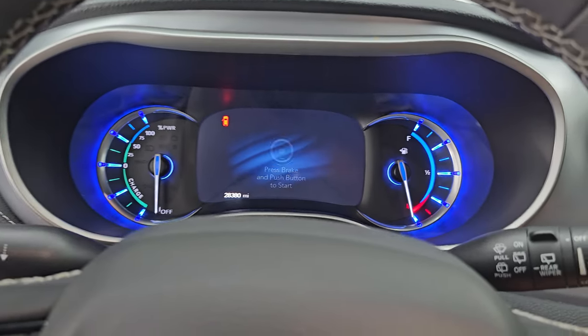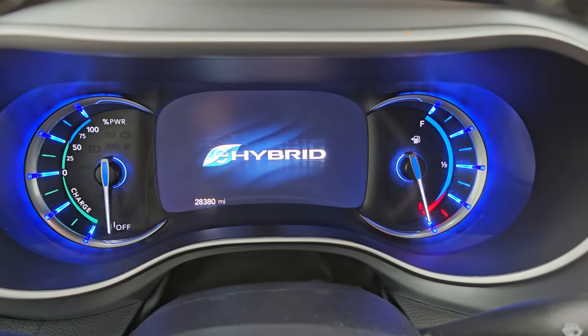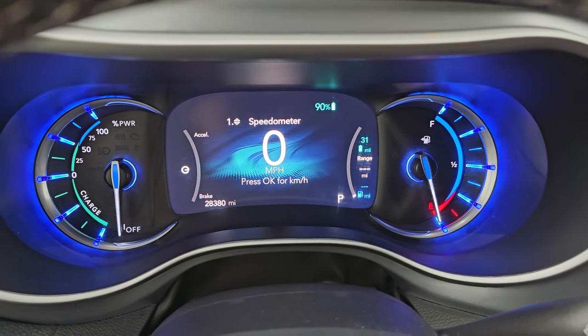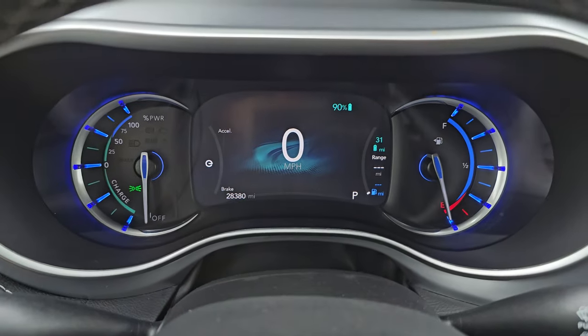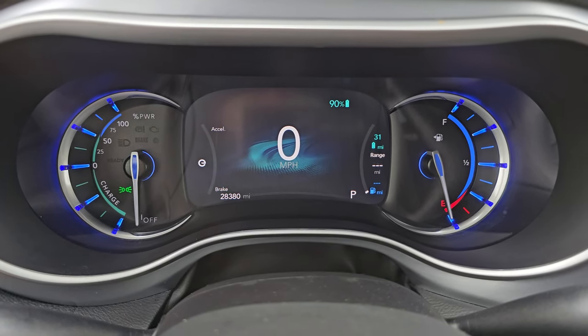Let's hop inside and check out the miles, the radio, and everything this one has to offer on the interior. You get the E-Hybrid animation at the beginning, and you can see this one has 28,380 miles on it. You get the 7-inch LCD display, digital speedometer, battery voltage, and miles of range on electric.